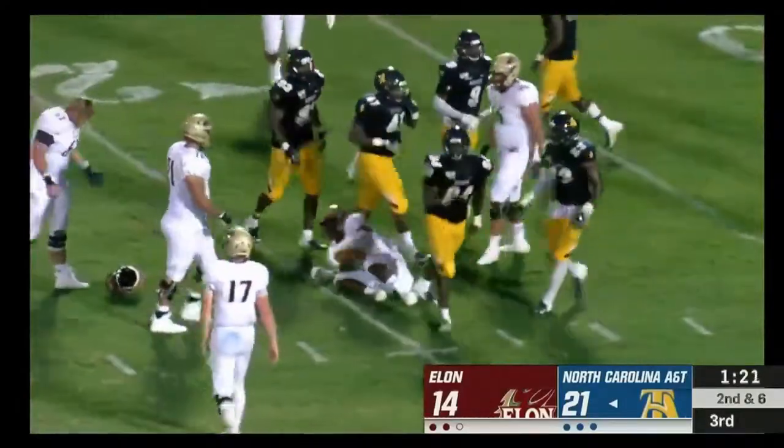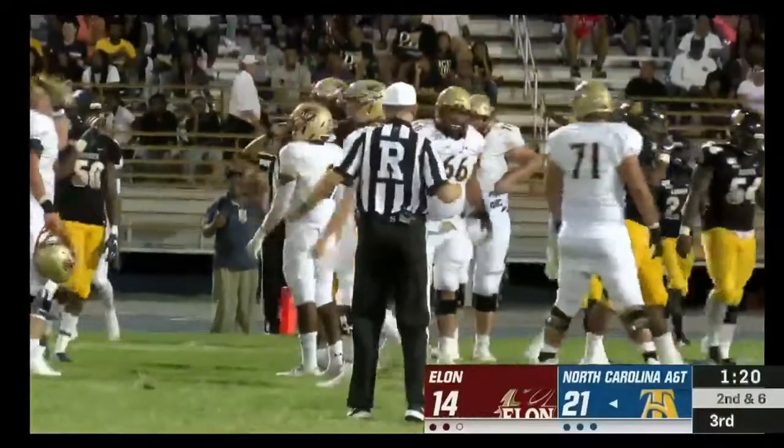Thomas on the handoff — he's brought down behind the line of scrimmage. It'll be a loss of three on the play.